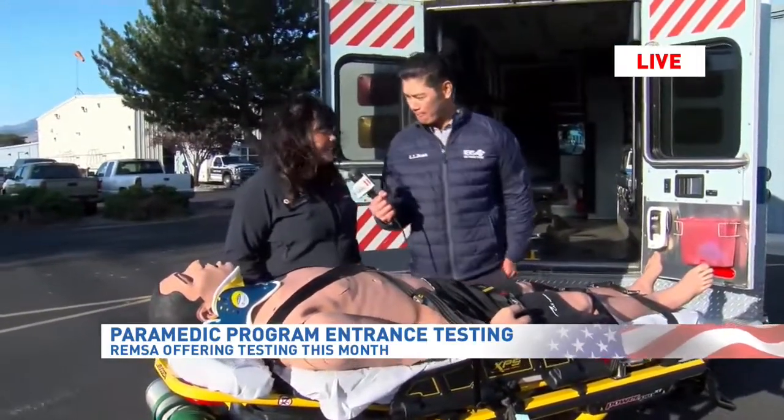It's not an easy test at all. So basic English, math, reading comprehension, and then the current EMT curriculum is very important to know.